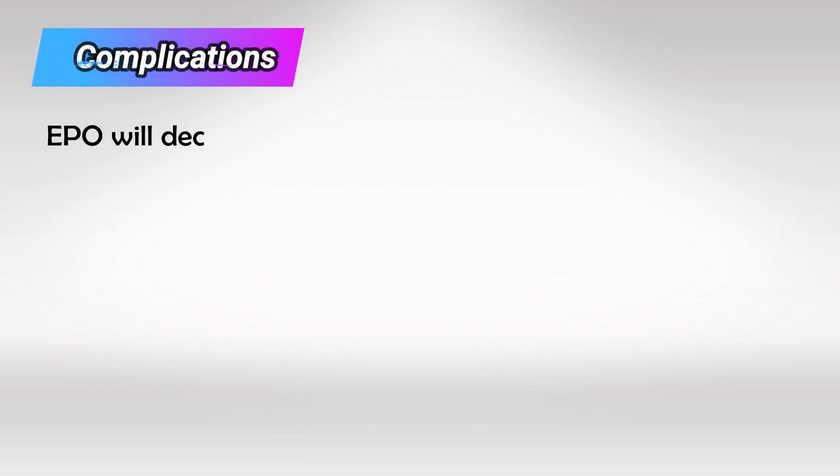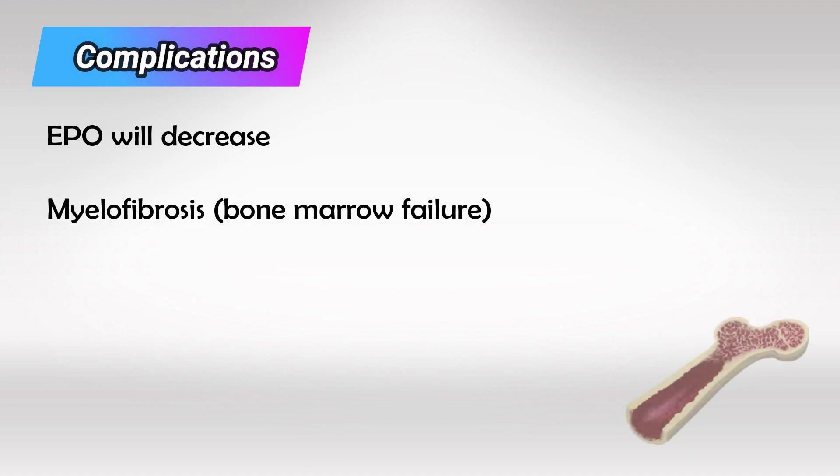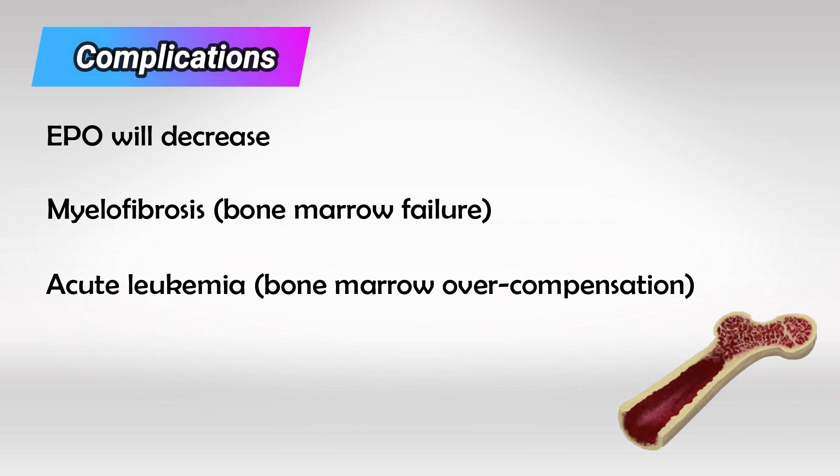All of this excess blood will decrease EPO. And if untreated, the bone marrow can be exhausted, and the patient might develop myelofibrosis, or the bone marrow can overcompensate, and the patient can have acute leukemia. So two complications that are polar opposites.